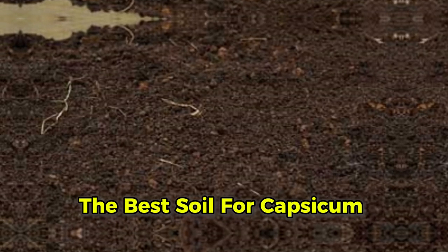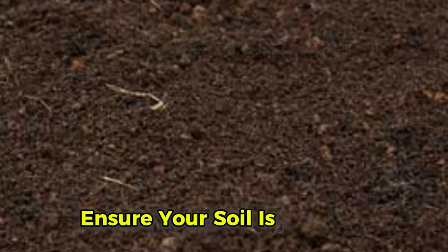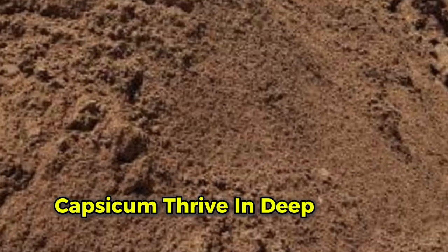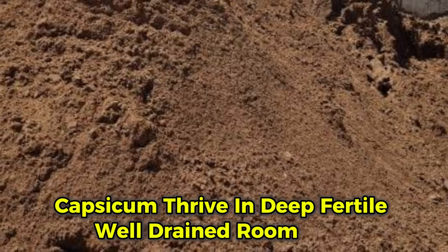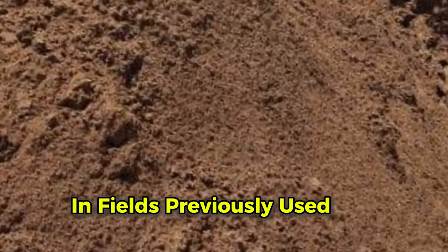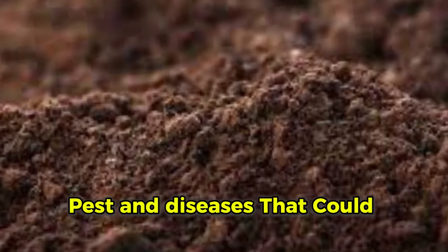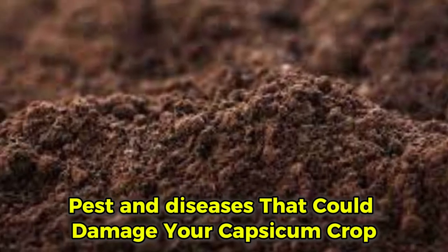Before investing in capsicum farming, ensure your soil is suitable. Capsicums thrive in deep, fertile, well-drained loam soils. Avoid planting in fields previously used for potato or tomato farming, as these crops share pests and diseases that could damage your capsicum crop.